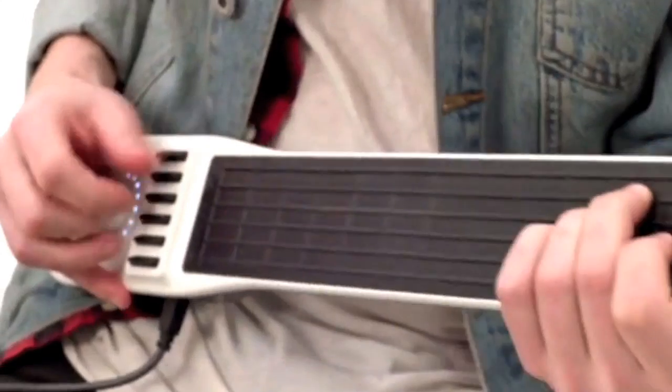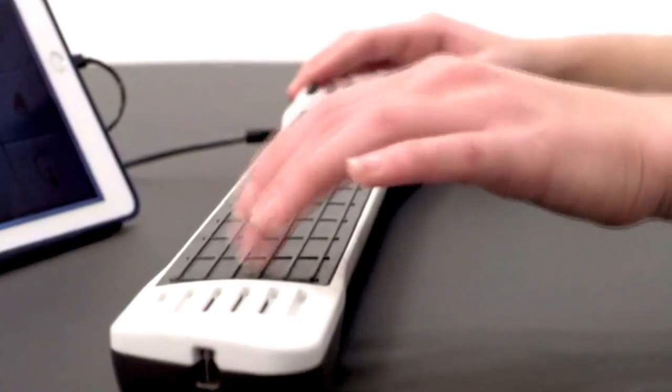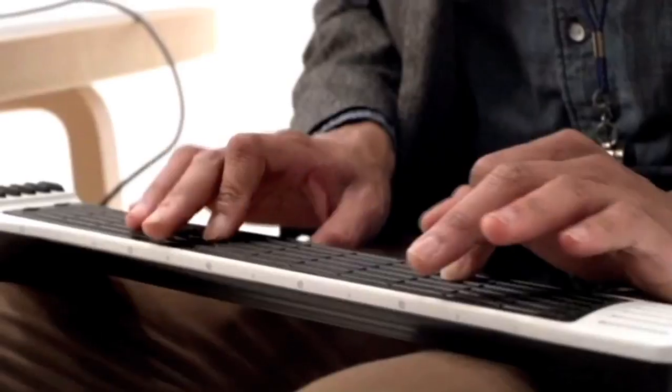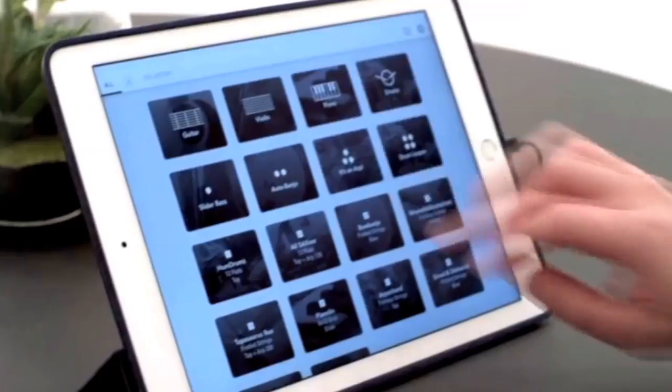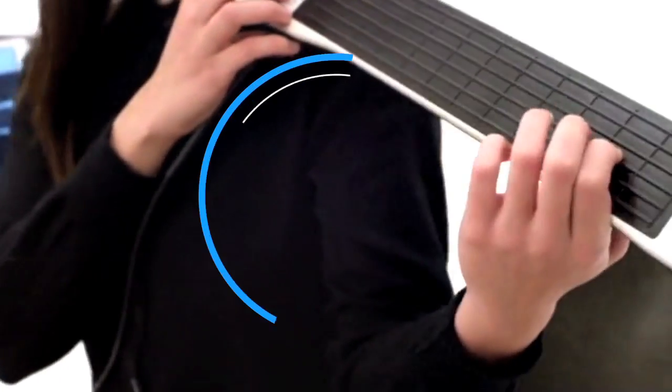From one Kickstarter project to another: a gadget that claims it can turn into any instrument you want hit its funding goal of £49,000 in just over five hours this week. The Artiphon uses a touch-sensitive digital fretboard to create notes and connects to smartphones, tablets or computers.